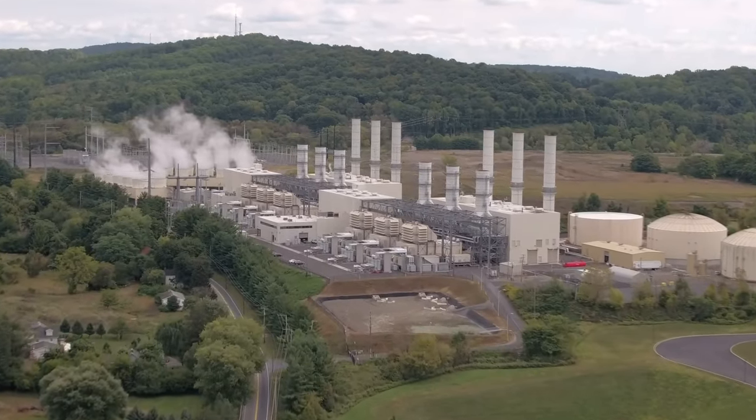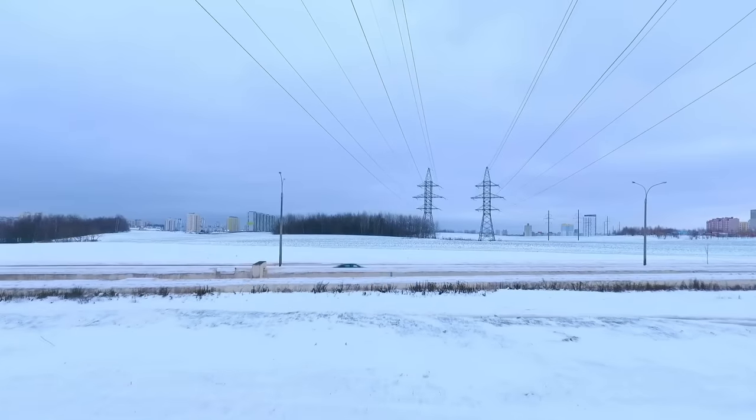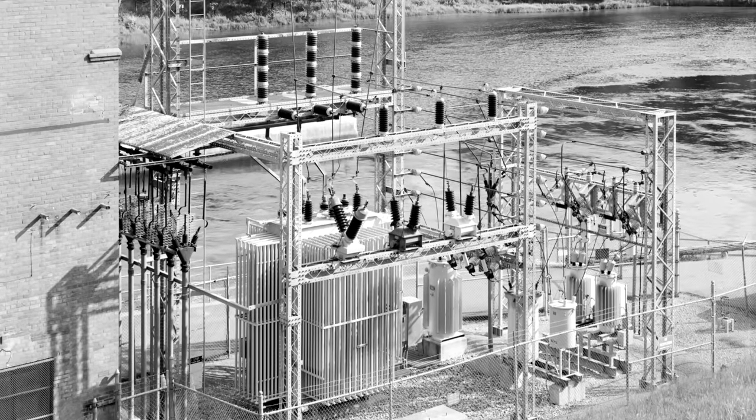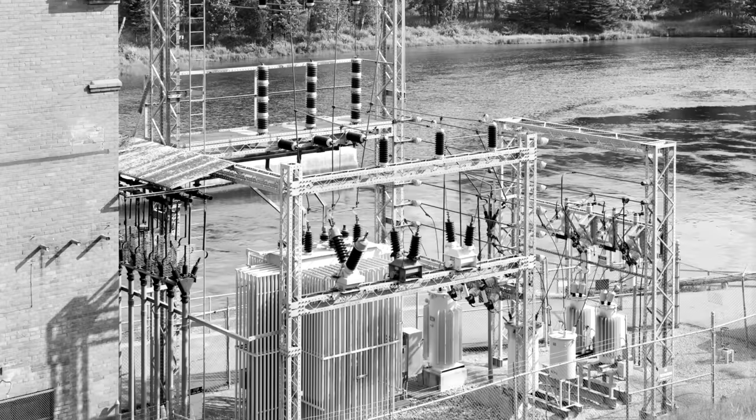So the electricity they create needs to be efficiently transported. That's handled by high voltage transmission lines. At the plant, transformers boost the voltage to minimize losses within these lines as electricity makes its way to the areas that need it.